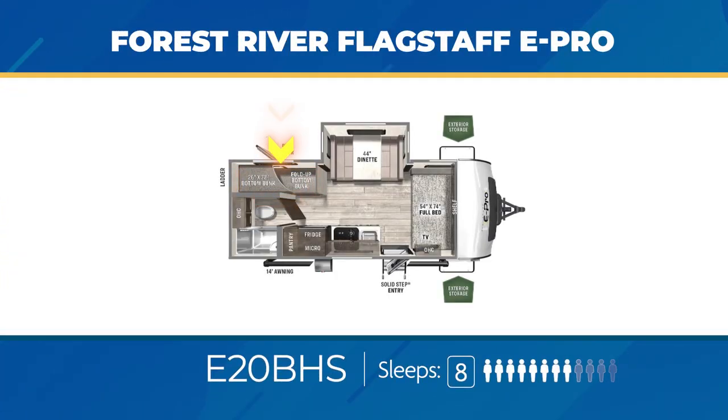The 20BHS has stacked twin bunks with a fold-up bottom bunk and a bike door. A full bed sits up front, and with the dinette in the slide-out, you can sleep up to five in this one too.